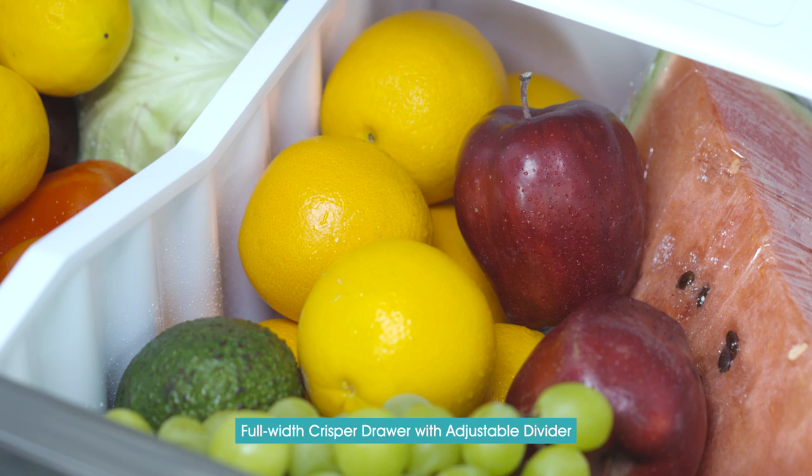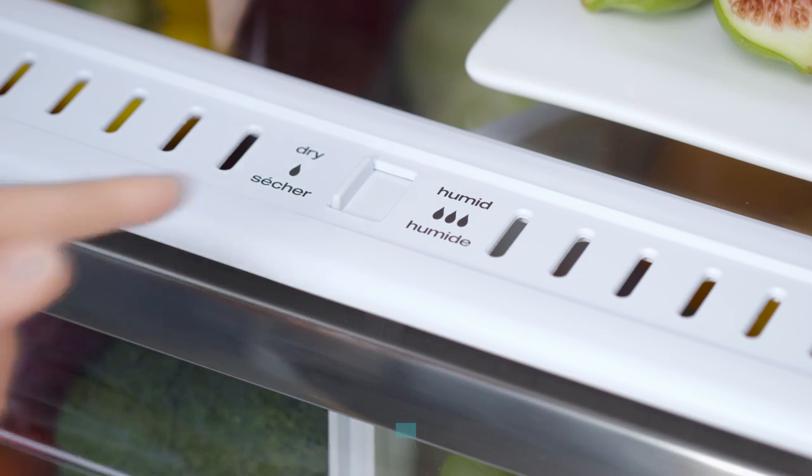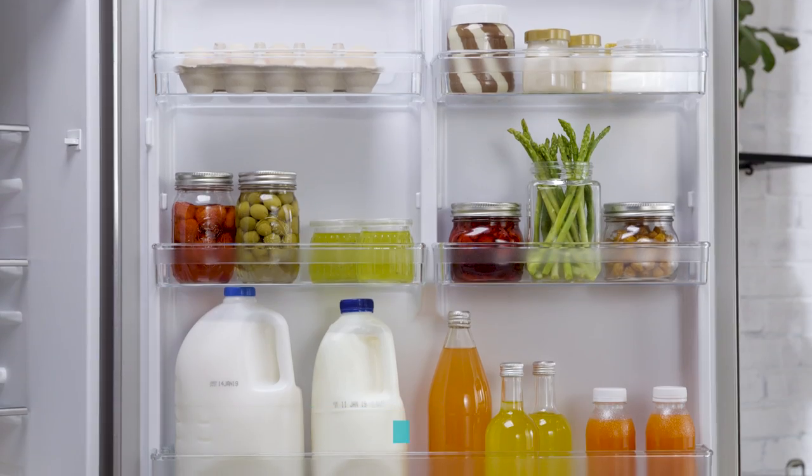The full width crisper drawer with adjustable divider helps keep fruits and vegetables organized and well within reach. With plenty of adjustable storage options, this is one refrigerator that is sure to fit your needs.